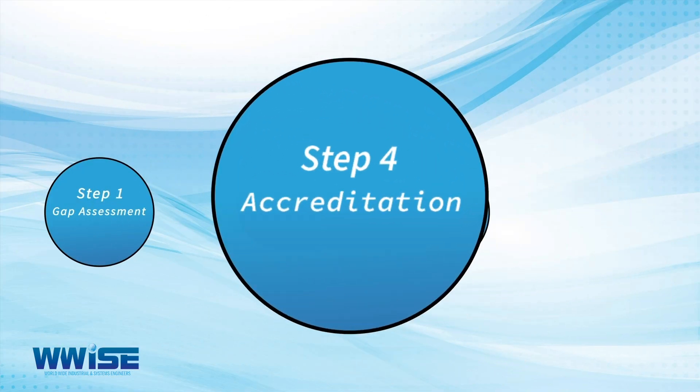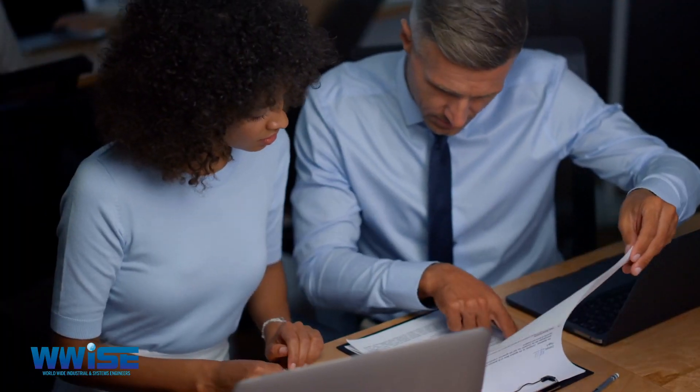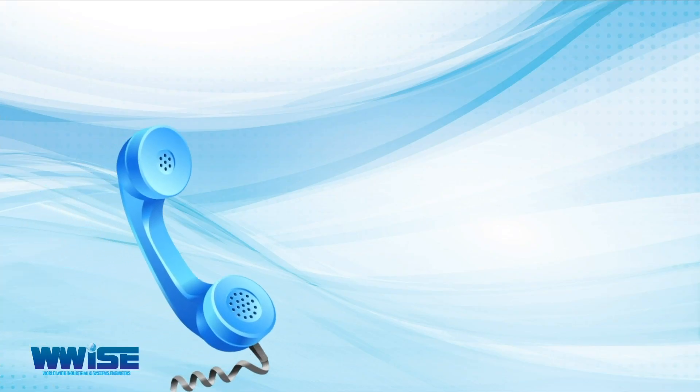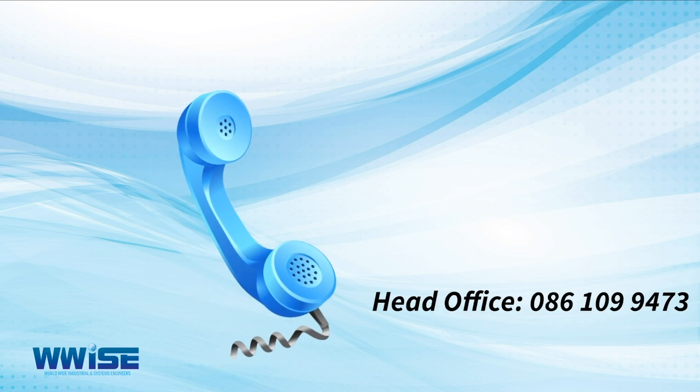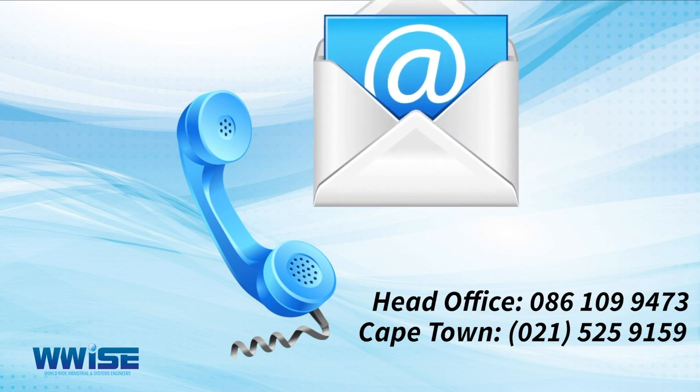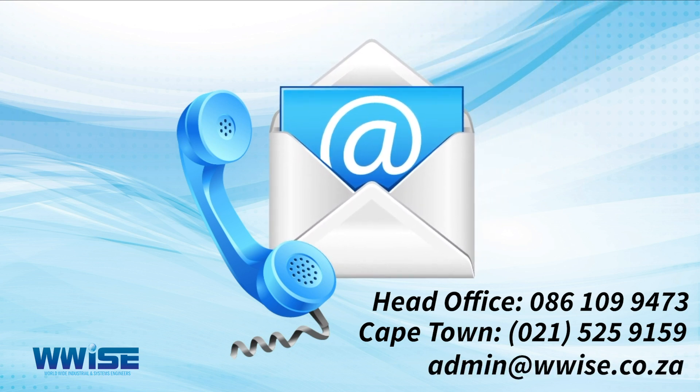Step 4: We assist you during the accreditation process. Contact us today on 086 109 9473 or Cape Town 021 525 9159. You can also email us at admin@wwise.co.za.